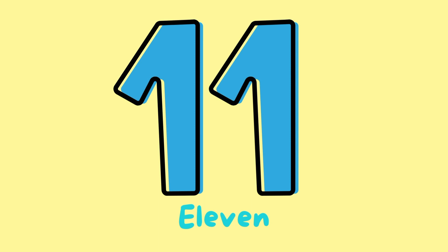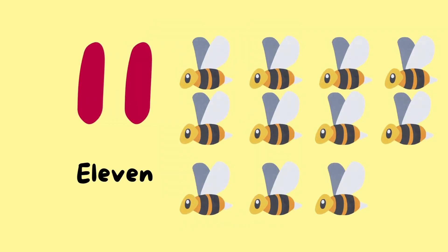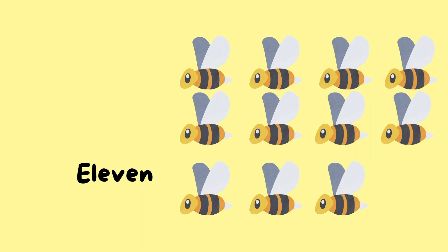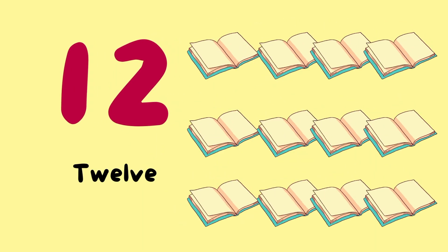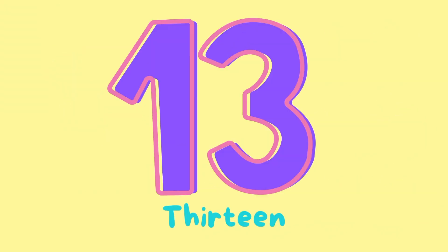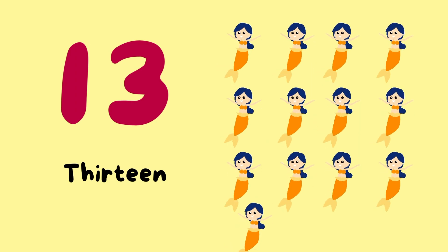Number 11. 11 bees. Number 12. 12 books. Number 13. 13 mermaids.